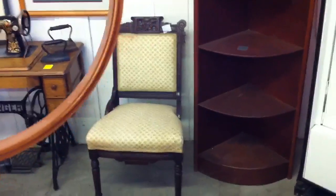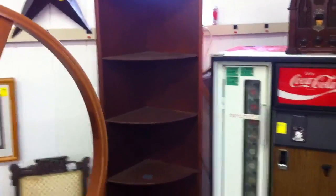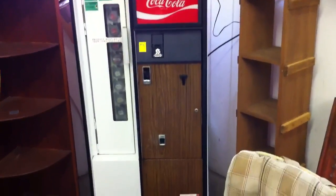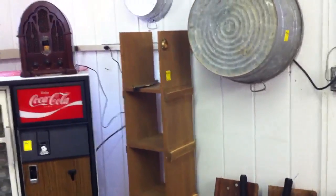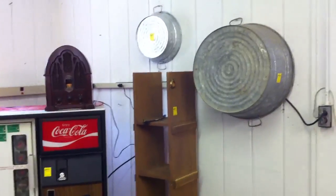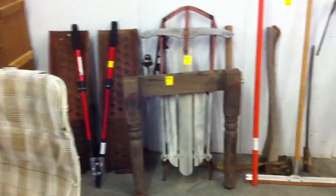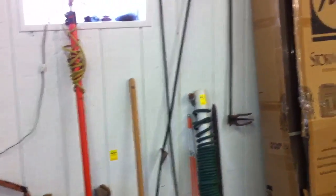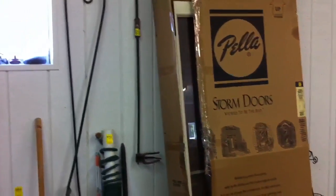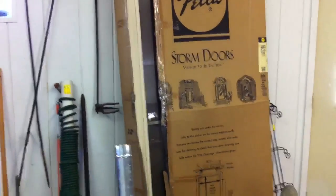Got a Victorian side chair, a corner cabinet which is about six feet tall. There's the Crosley machine — does work by the way — it's a reproduction radio. Got some tools in a cardboard box.